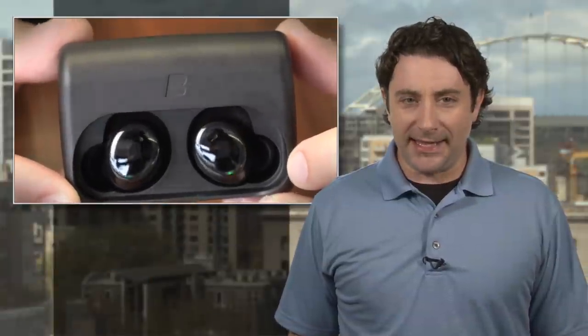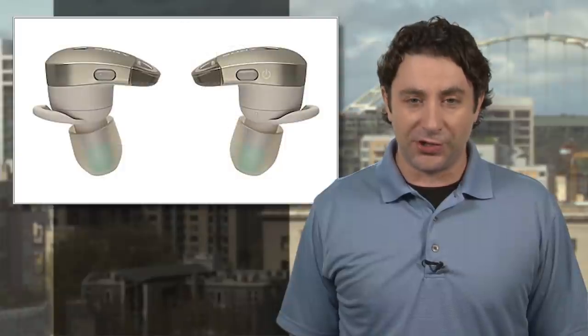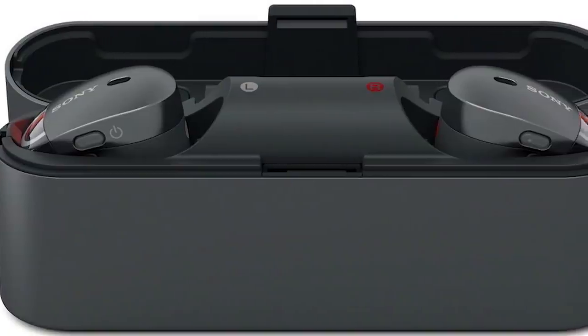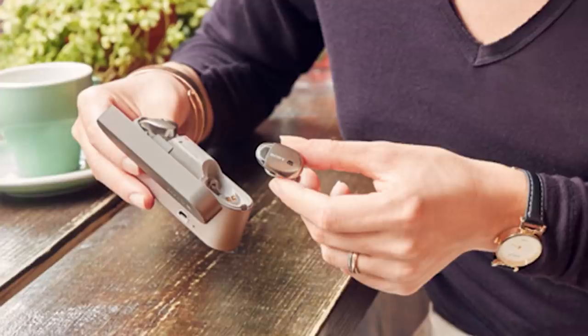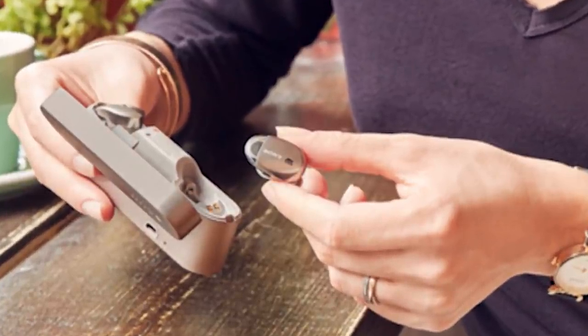Standalone earbuds like the Braggy Dash and Hear One paved the way for true cordless audio, and now tech icon Sony is getting into the game with a set of their own free-range earbuds. Attractively named the WF-1000X, the buds come in a case that will recharge them on the go twice, and battery life is three hours, so plan those marathon workouts accordingly.